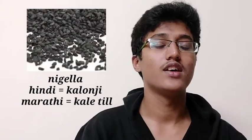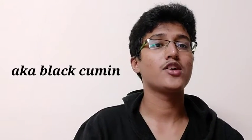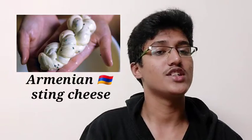The twentieth spice is nigella, called kalonji in Hindi and kayetil in Marathi. Nigella, also known as black cumin, is a small black seed found in southwest Asia, Africa, and the Mediterranean. It has a fennel-like scent and a mild complex flavor reminiscent of caraway, oregano, and nutmeg. Nigella seeds are sprinkled on naan and kneaded into Armenian cheese.